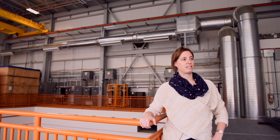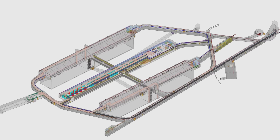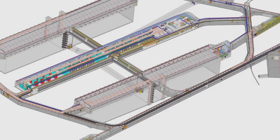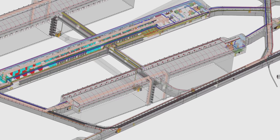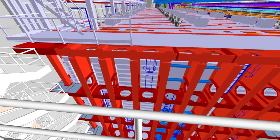The liquid argon TPC technology is what we're going to also use for a future experiment, the DUNE experiment, which is going to be way bigger than the short baseline near detector. But building these smaller prototype detectors helps us understand the technology, how you build it, how you operate it, and then also how we can scale it to a much larger size for the future.